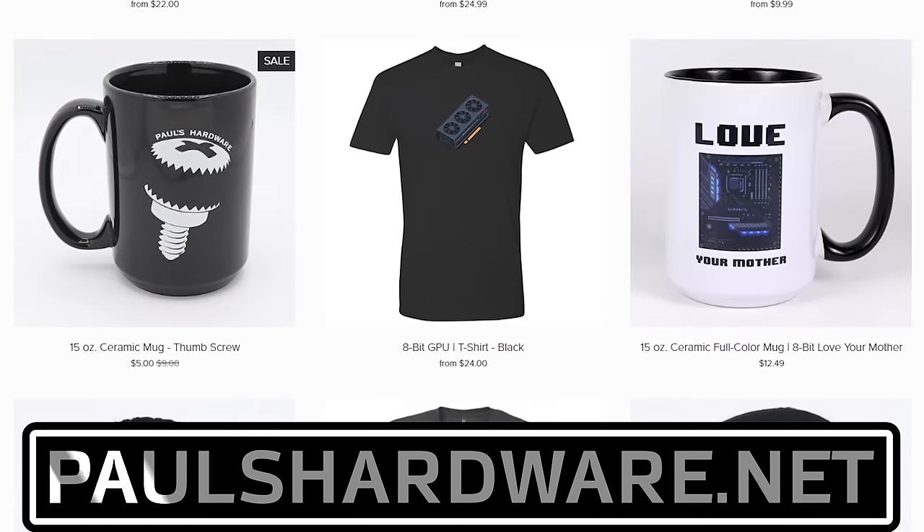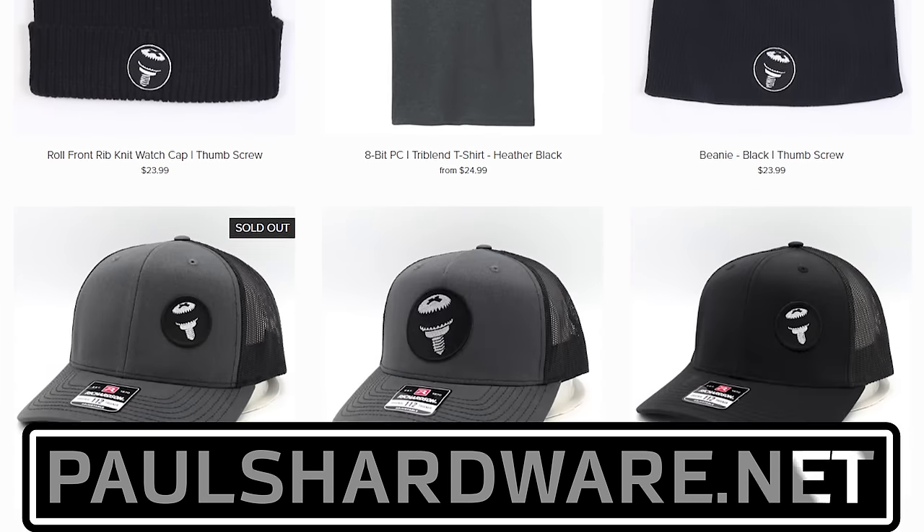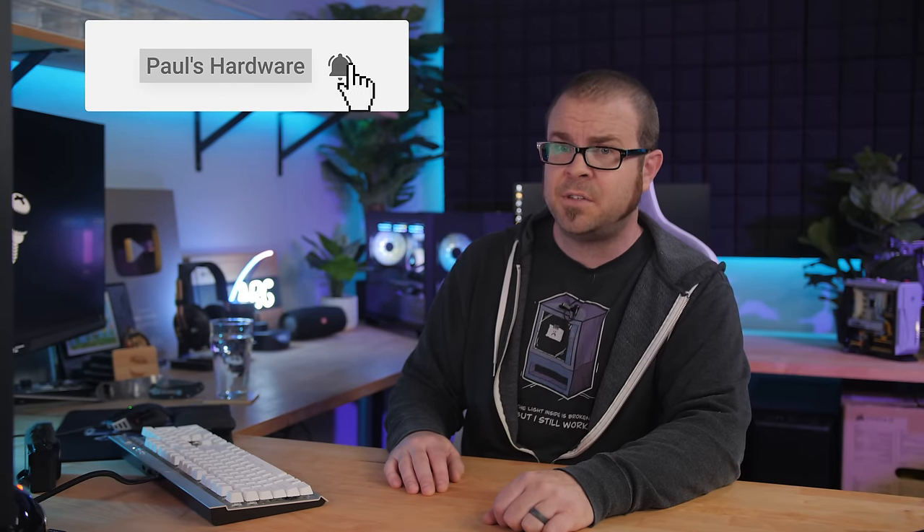But there you have it, guys — tech news for the week. If you liked it, click that like button or leave me a comment down below. While you're down there, all the articles I talked about today are linked in the video's description if you're interested, and you can check out my store at paulshardware.net for high-quality merchandise: t-shirts, hoodies, beer sets, and more. Subscribing to my channel is always a good call too. Thanks again, everyone, and we'll see you next week.